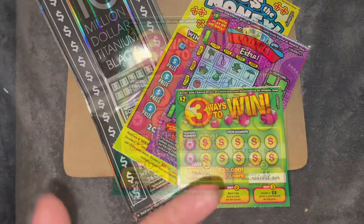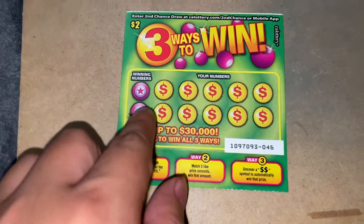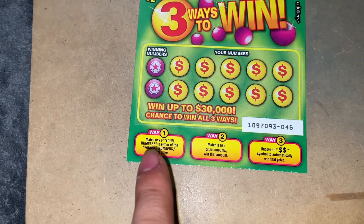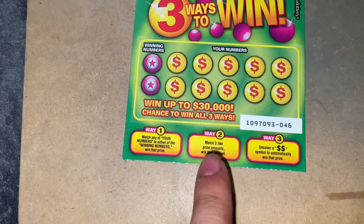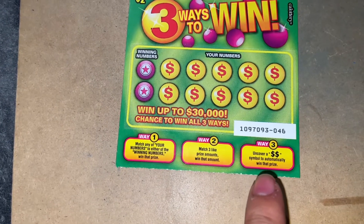I'm excited to play. So here I have the two dollar scratcher — three ways to win. There are winning numbers and your numbers, ticket 46. Way one: match your numbers to either of the winning numbers, win that prize. Way two: match three like prize amounts, win that amount. Way three: uncover a double money symbol and automatically win that prize.